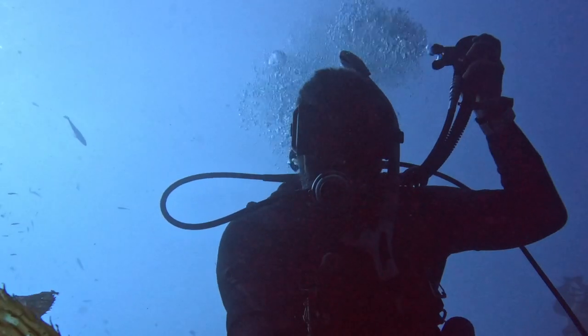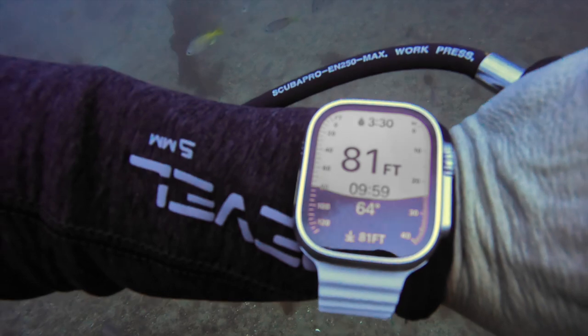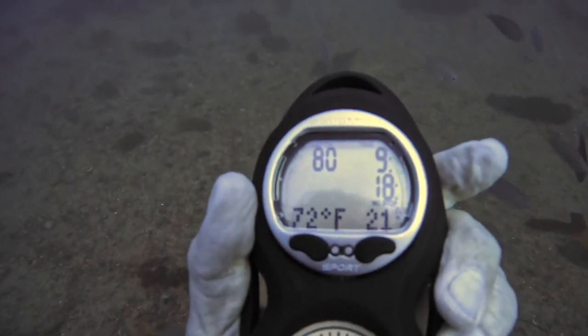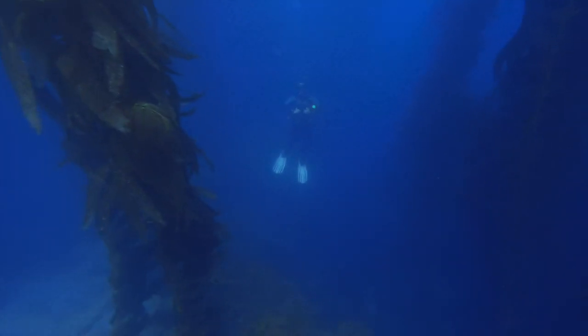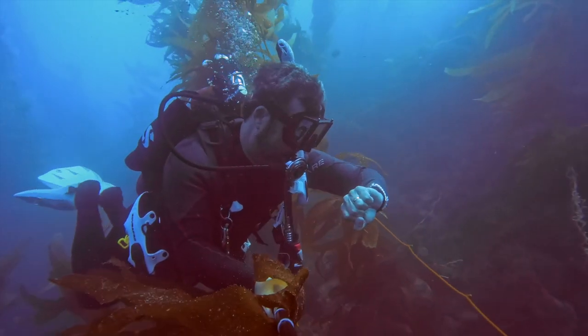I'll go a bit deeper and check my watch again. I'm at 81 feet now with a bottom time of just under 10 minutes. My dive computer is reading a depth of 79 feet with a bottom time of nine minutes. I could push this watch further, but going beyond 80 feet here there's not much to see. So I'll head back to shallow water where there's more light and marine life.